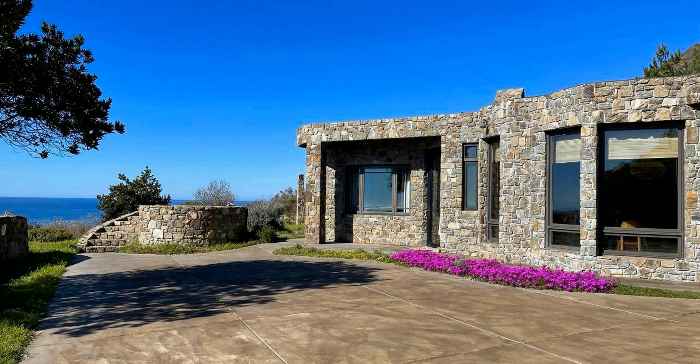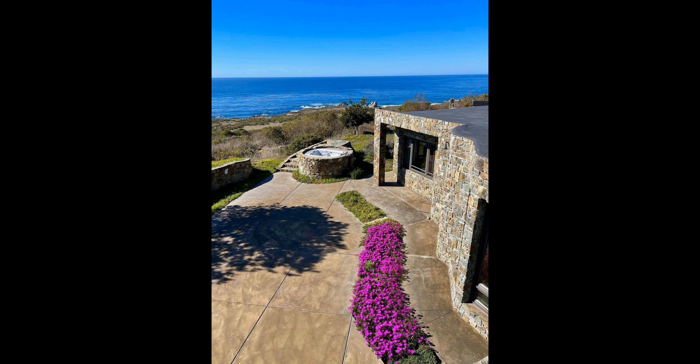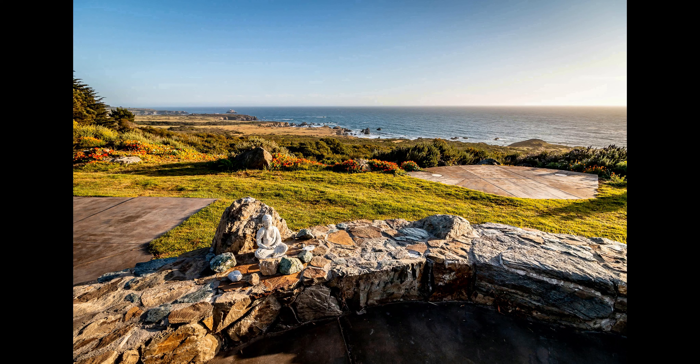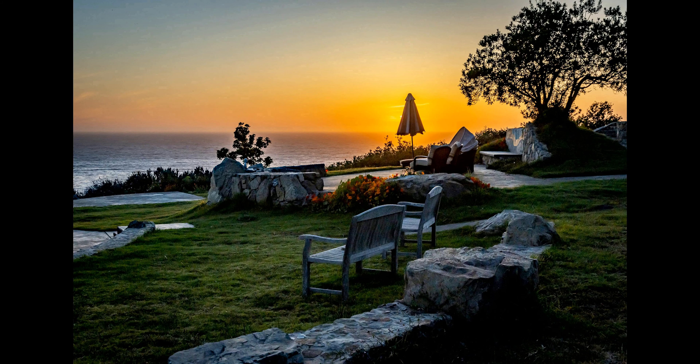From the grounds you can hear the waves as they crash against the shore, and watch the surfers as they ride the waves. The gardens and grounds of the property are surrounded by the protected lands of the Los Padres National Forest, making it a safe and secure place to stay. The house itself is a true testament to luxury, with high-end appliances, custom furniture and artwork, and plenty of windows to take in the views.